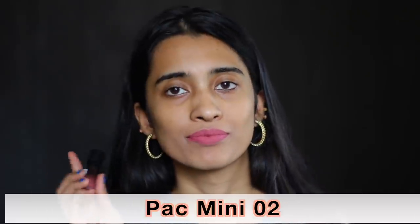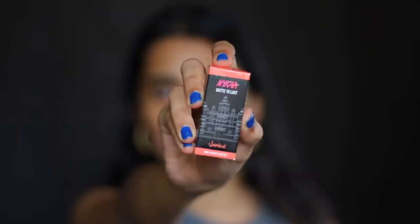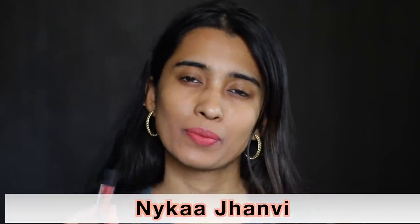The Pac Retro Matte Mini Nude in number 2 is a very subtle nude shade with a little bit of mauve and pink. I feel this will flatter all skin tones so well — it looks really nice even on me without makeup. The Nykaa Matte to Last Liquid Lipstick in Janvi is a beautiful shade for light and medium skin tones — not too bright, not too subtle.